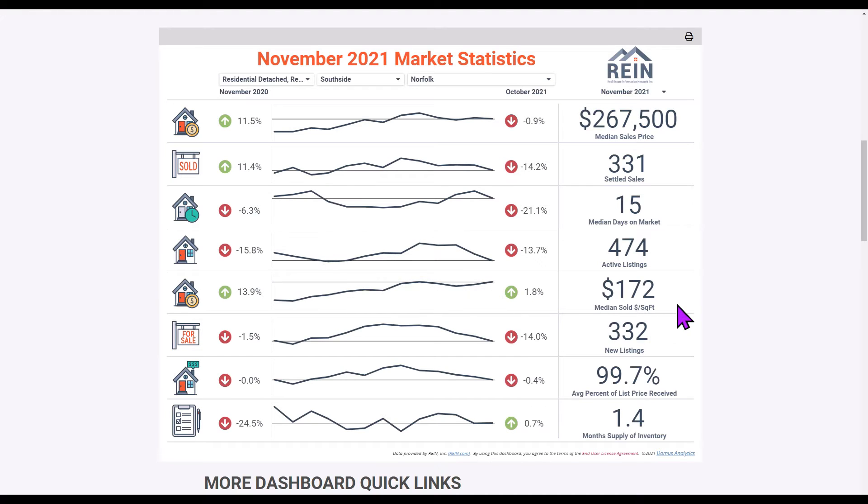Median sold dollar per square foot: $172 is our median dollar per square foot for sold prices in Norfolk, and you can see that number is creeping up just like the median sales price — they pretty much go hand in hand. 332 new listings came on the market in Norfolk in November, down about 1.5% versus last November.